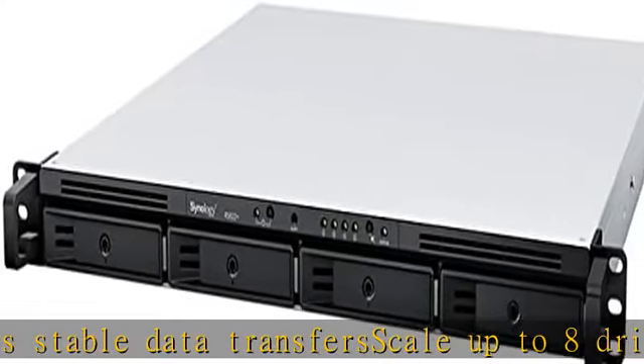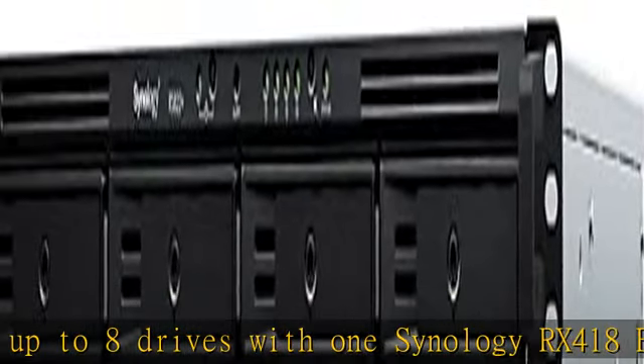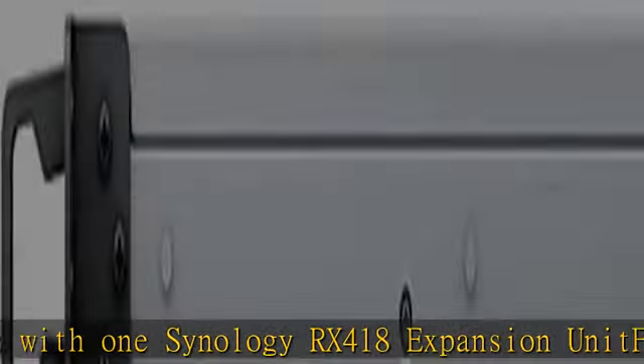With optional 10–25 GbE expansions available, boost random IOPS performance with optional SSD cache. Check the description to get this product today at the best price.